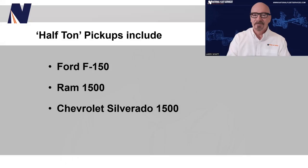Let's take a look. These terms are commonly used to describe different weight classes of pickup trucks. A half-ton pickup is also called a light-duty pickup, and it includes popular models like the Ford F-150, Ram 1500, and Chevrolet Silverado 1500.